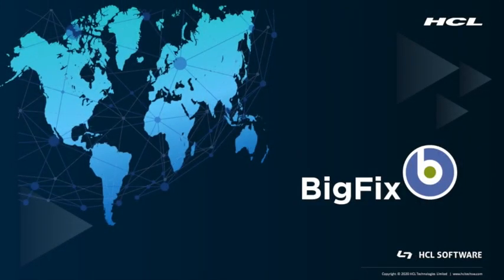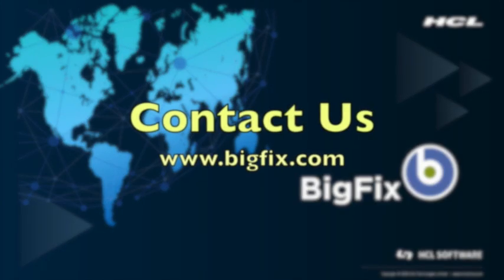True story — you can achieve better results with fewer resources. I've done it, and I'd love to show you how.